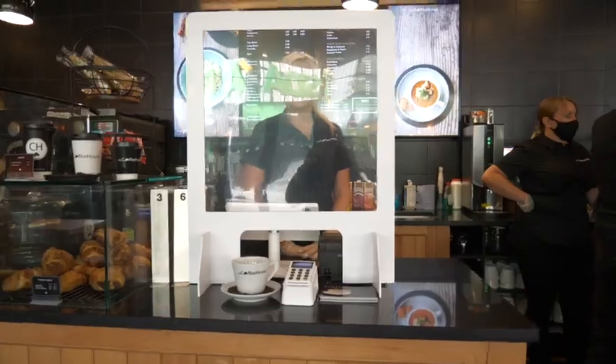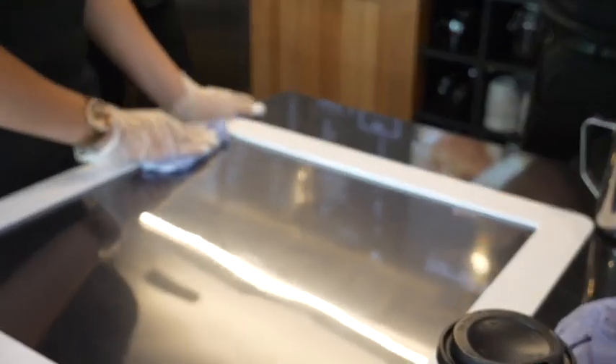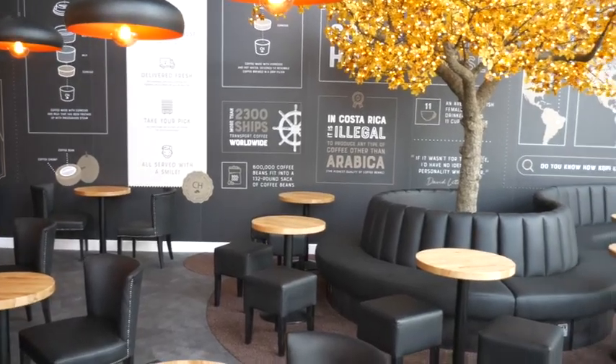We're doing checks every hour on the hour, exchanging gloves very regularly, and sanitising hands. All the work surfaces and customer table areas are cleaned and sanitised after every use.